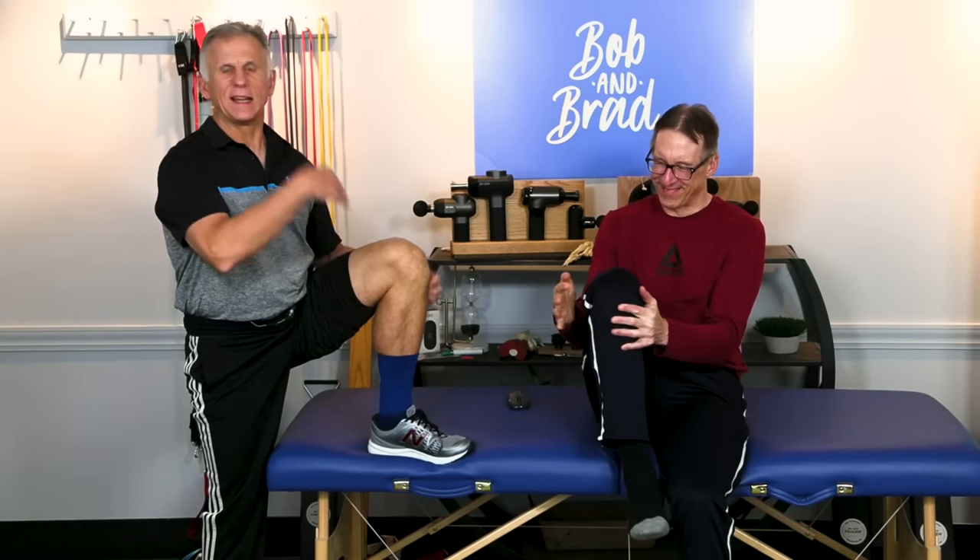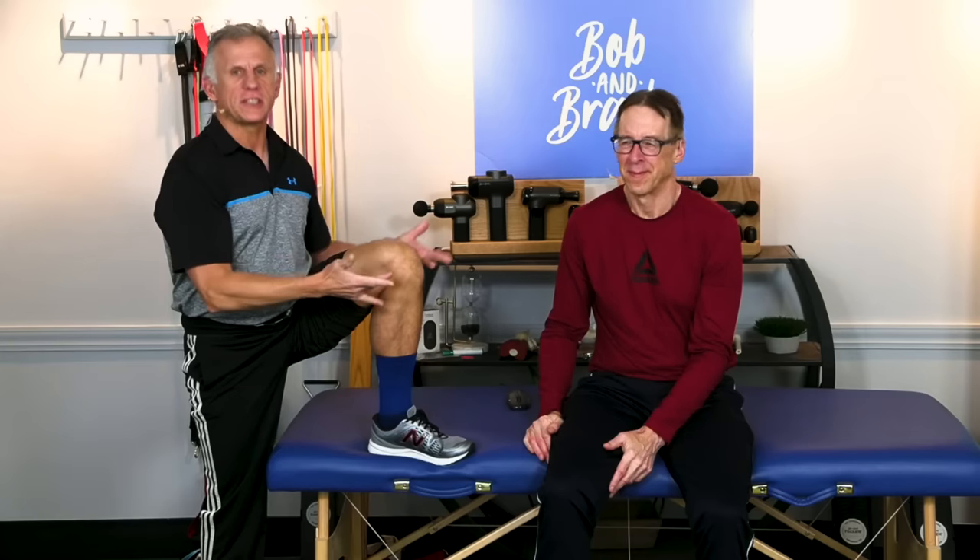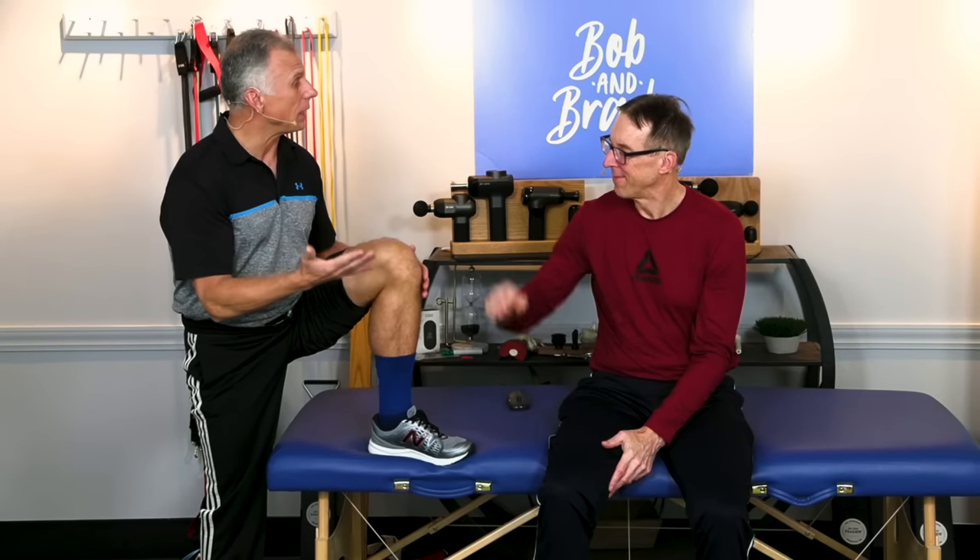If you have arthritic knees, surgery might be an option. You're gonna wanna watch this because there are three different ways to stop the pain and maybe eliminate surgery. We're gonna go through it with injections. Every year in the United States, presently over 600,000 total knee replacements happen. Bob and I have worked with thousands of knee replacements over the years.